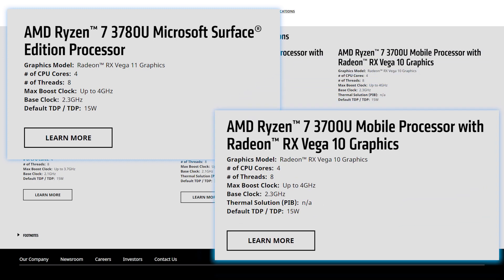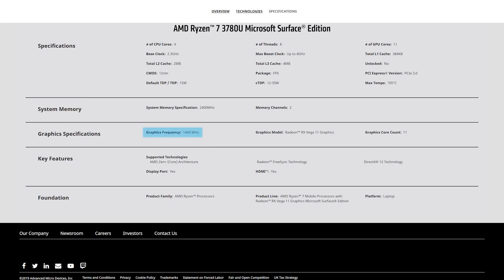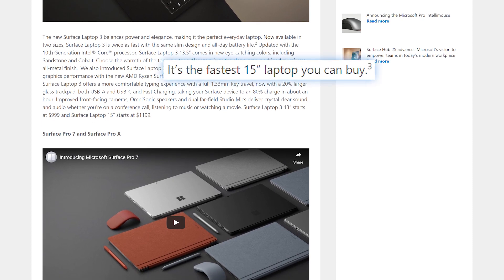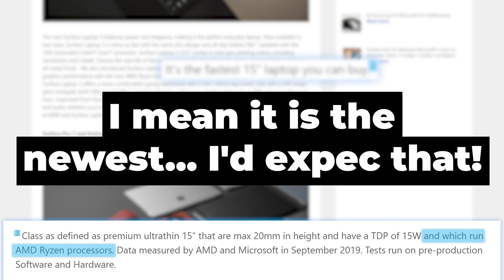Just like the Ryzen 3700U, the 3780U includes a 4-core, 8-thread CPU with a boost of 4 GHz, rated at 15 watts. The difference is that the 3780U comes with 11 Vega cores instead of the 3700U's 10. What's crazy is that the 3780U has the same GPU frequency and CPU clocks as the 3700U, yet it's still 15 watts. According to Microsoft, it's the most powerful graphics processor in a 15-inch ultra-thin. However, Microsoft's disclaimer is a bit odd — it says it's only the most powerful when compared to 15-watt processors.